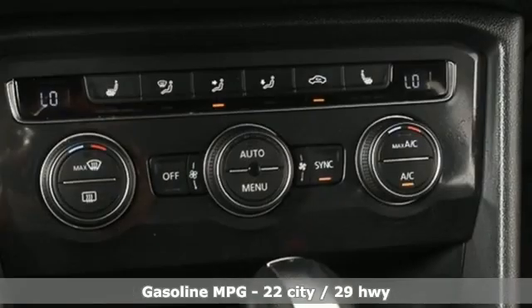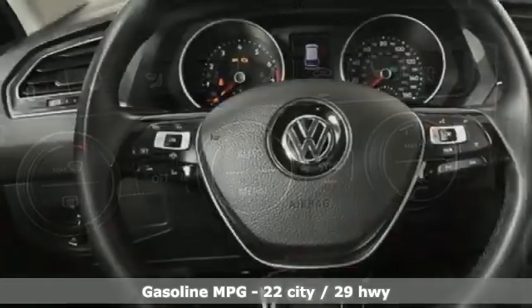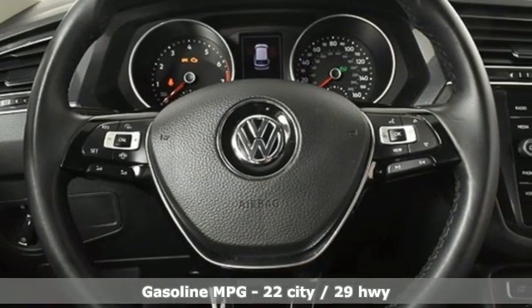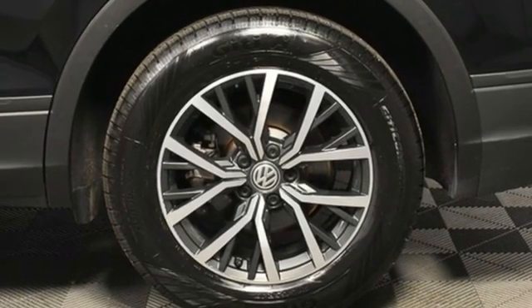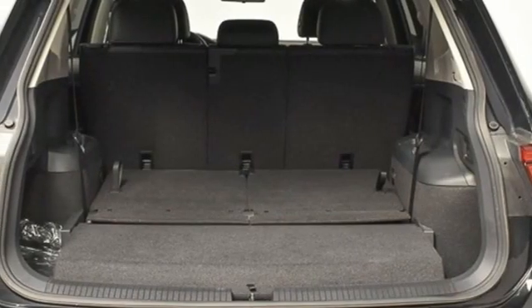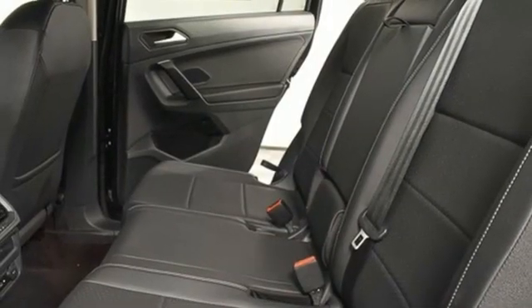Features include intercooled turbo inline four-cylinder engine, dual-zone climate control, AM-FM satellite radio, front heated bucket seats, doors and push-button start proximity key, external memory control, aluminum wheels, wireless phone connectivity, and streaming audio.